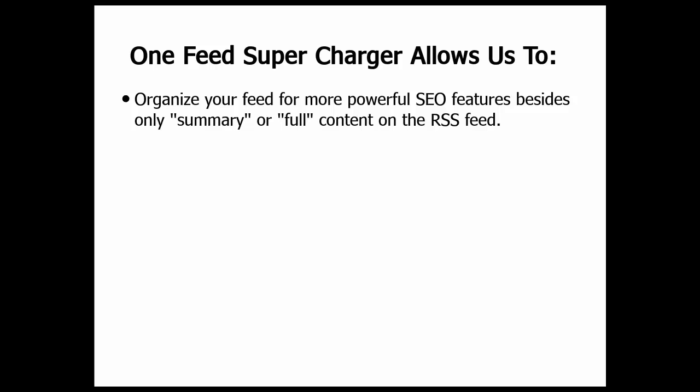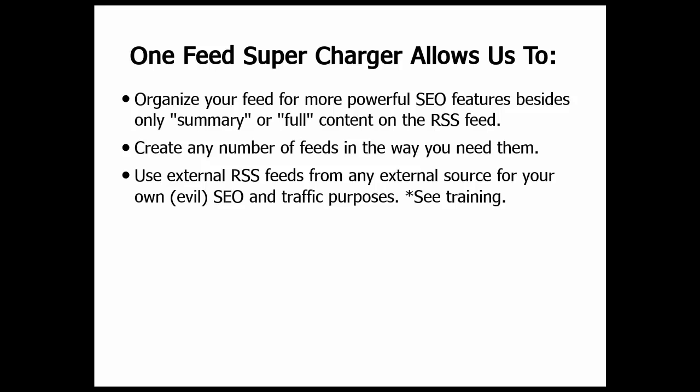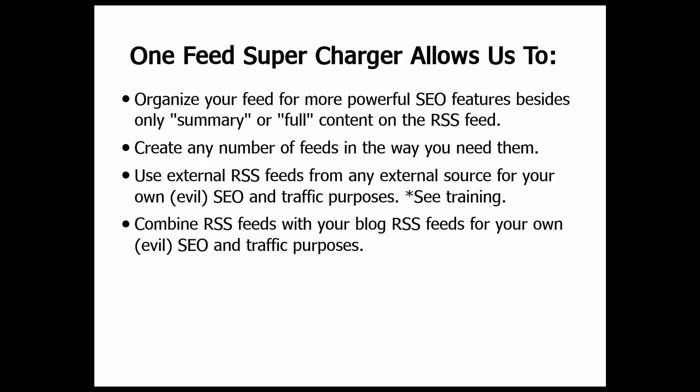The OneFeed Supercharger changes all that because it allows you to organize your feed for more powerful SEO features, beyond just summary or full content on the RSS feed. You can create any number of feeds in any way that you really need them. You can pull in external RSS feeds as an external source, create them on the blog, and use them for SEO traffic purposes. You can also combine RSS feeds with your blog and external RSS feeds, and get the SEO benefits of all of this.